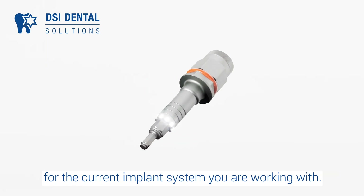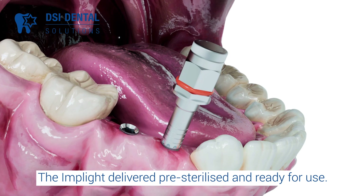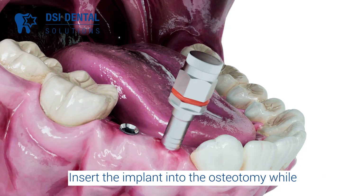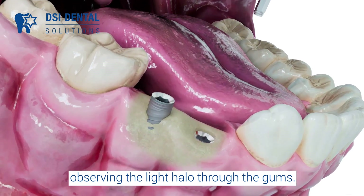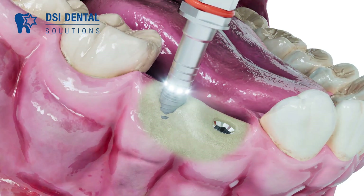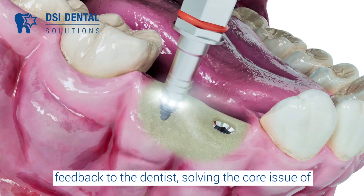The Implight is delivered pre-sterilized and ready for use. Activate the light source by rotating the cap clockwise, then insert the implant into the osteotomy while observing the light halo through the gums. When the light disappears, the implant is fully submerged into the bone. Implight provides clear, immediate, and intuitive feedback to the dentist.